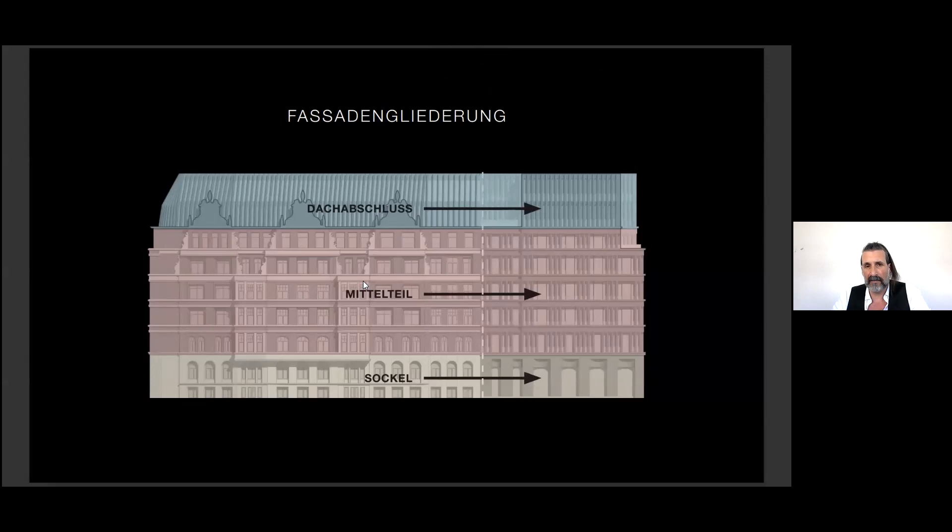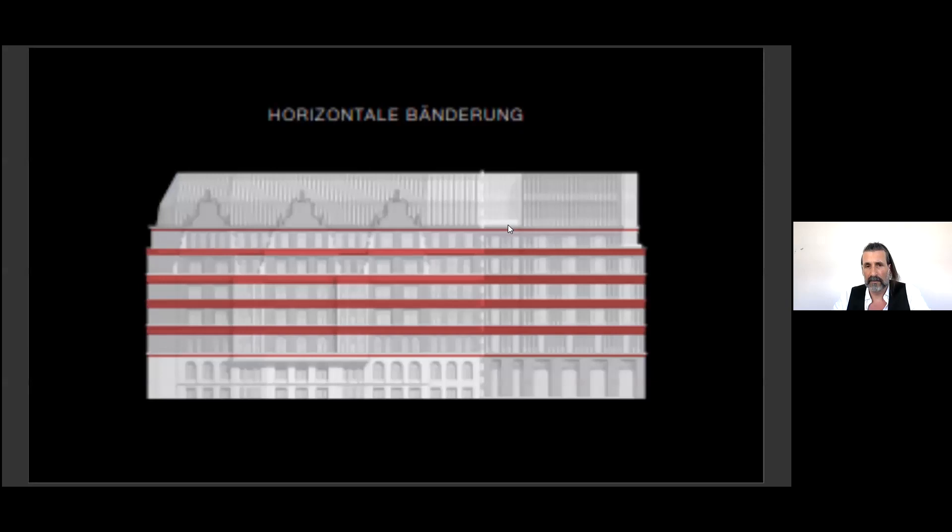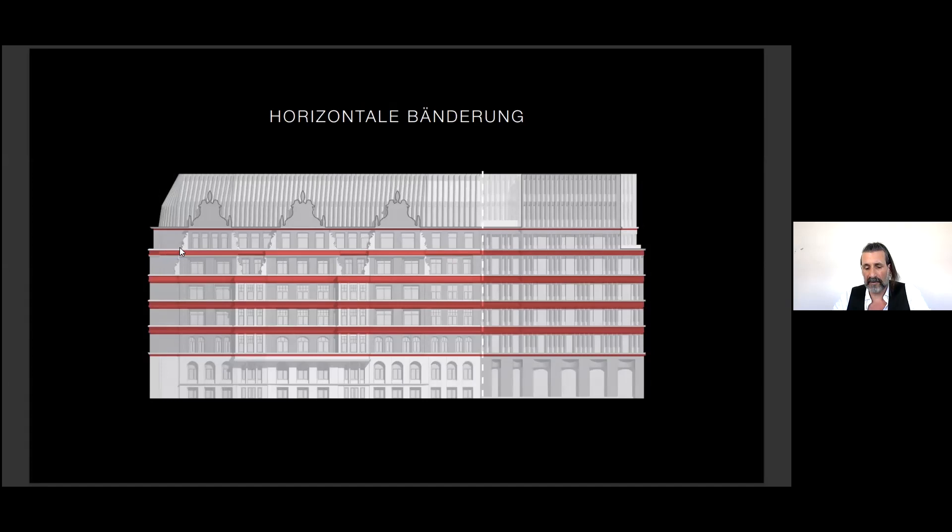The structure of the new and old design is based on a classic three-part division — like a base, a middle part, and an attic — which we want to continue. There are very characteristic horizontal stripes and corner bands which we want to continue also in the new building.